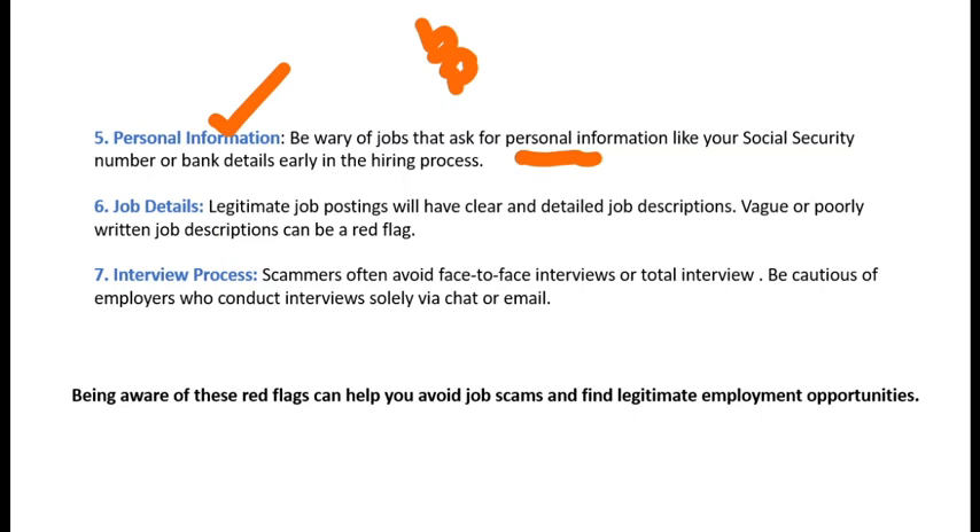If the job is real, the job description will be very clearly written with salary, location, and address. If it is short and lacks clarification, it is likely fake. Also, in a fake interview process, they won't ask for a face-to-face interview — they'll ask for chat or email interviews. Being aware of these red flags can help you avoid job scams and find a legitimate employment opportunity.